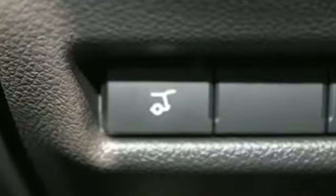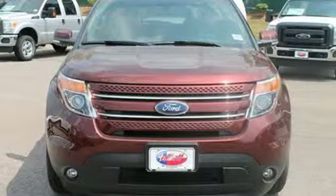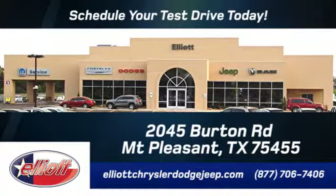Now, terrain-conquering capability and class-leading economy are yours. Come see us today at Elliott Chrysler Dodge Jeep. Schedule your test drive today. We are located just off I-30 on Burton Road in Mount Pleasant.